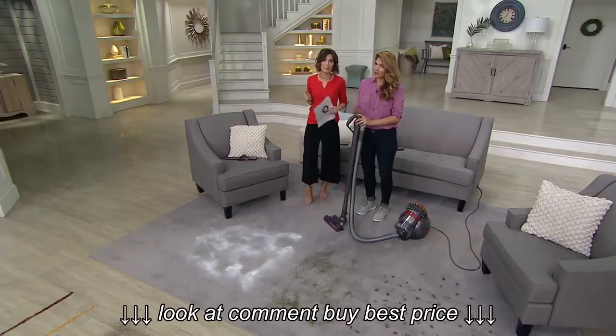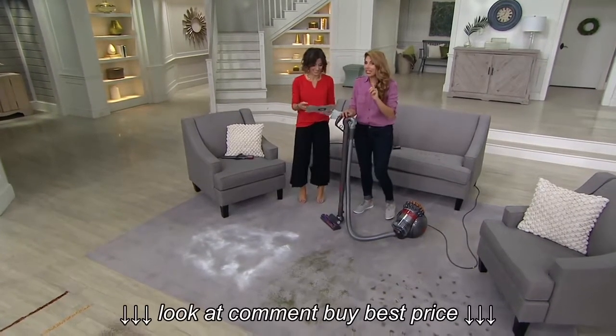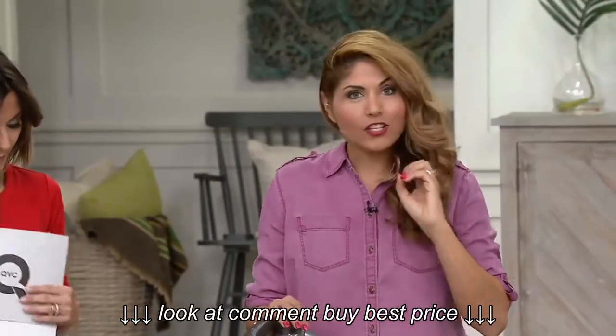Hey, Amy, nice to be here. We've got dirt, but you've got a Dyson, so I'm going to sit back and relax. Especially because it is a canister — and not just any canister. It is our newest canister, our most technologically advanced, with two-tier radial root cyclone technology.